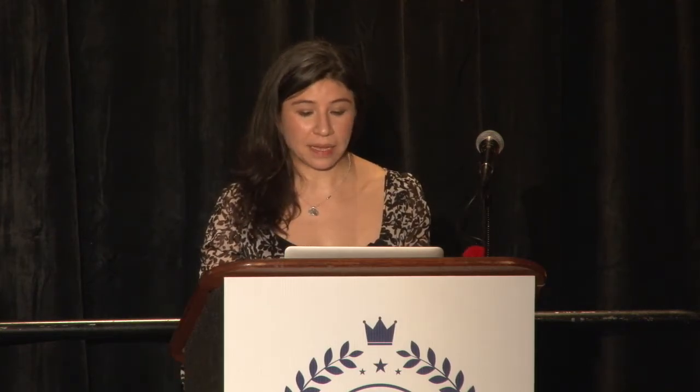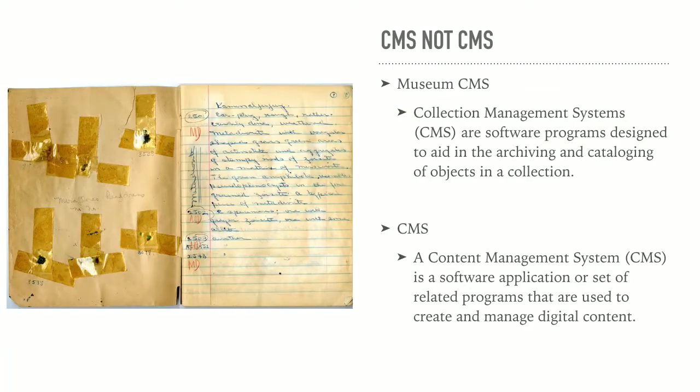So why does this matter? This matters because museums need to put their content online if you want to be able to see it, share it, make sure your friends around the world can share it. Before we talk about CMS and museums, I should make one thing clear: if you leave this talk and type in 'museum and CMS,' you're not going to get a content management system — you're going to get a collections management system, which is a very different beast.